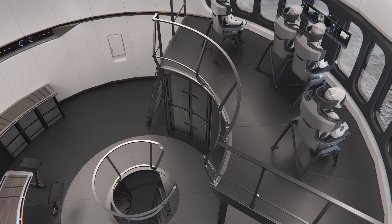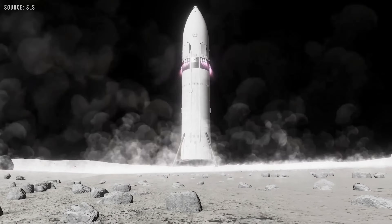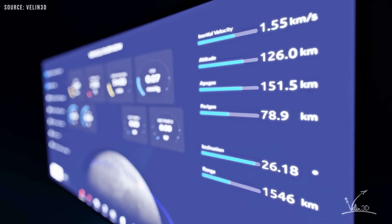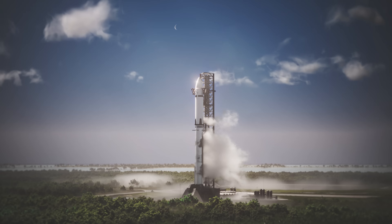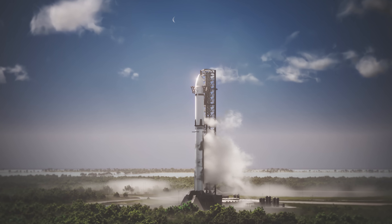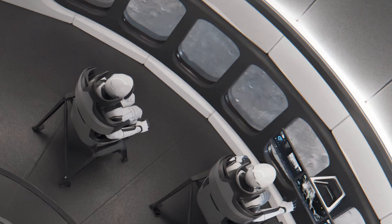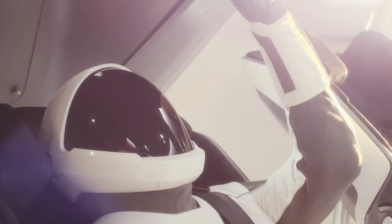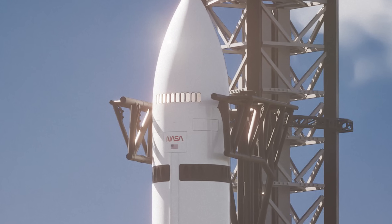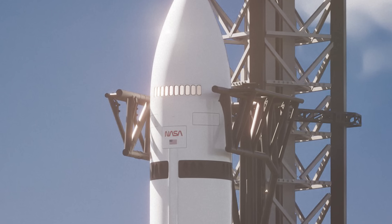Starting at the very top of Starship, you have the flight deck. This is where the pilots and flight crew stay during launch, landing, and any major maneuvers. Using large control screens, they can monitor and manage the entire spacecraft. SpaceX has shown concept images of this area in their official HLS (Human Landing System) updates. The flight deck can be designed to fit around 10 crew seats and five display/control screens, similar to Crew Dragon's layout but scaled up. Because Starship has more room, this deck can also feature a big viewing window with an internal shield to protect against radiation and space debris.